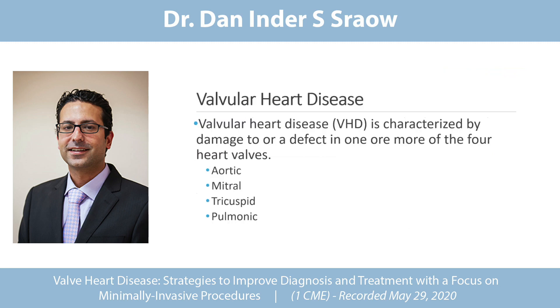Valvular heart disease is obviously, as any physician knows, a defect in one of the four heart valves: aortic, mitral, tricuspid, and pulmonic. Nowadays we actually have percutaneous treatment in a minimally invasive way for all of those.